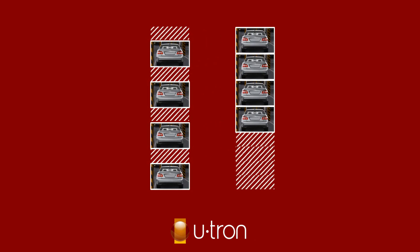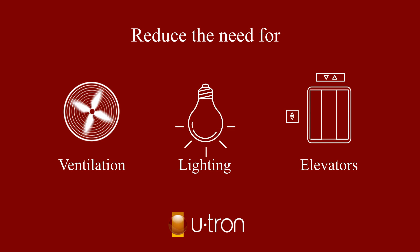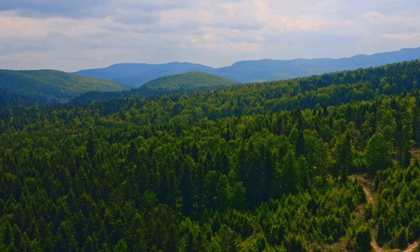U-tron Garage reduces the need for ventilation, lighting, and elevators, and runs on electricity — its carbon footprint is much lower than a regular garage.